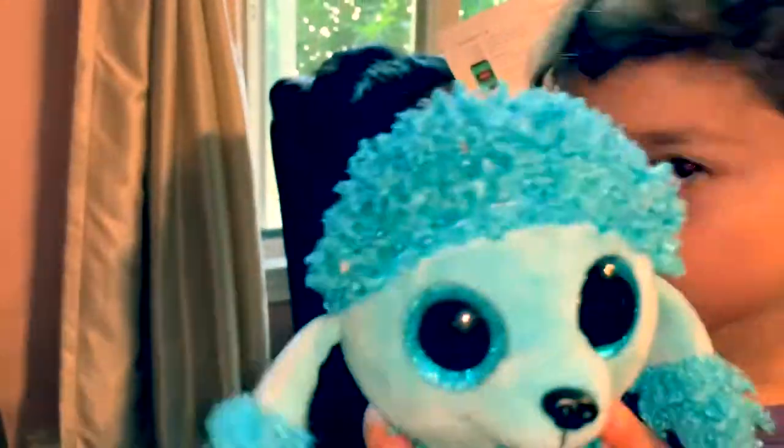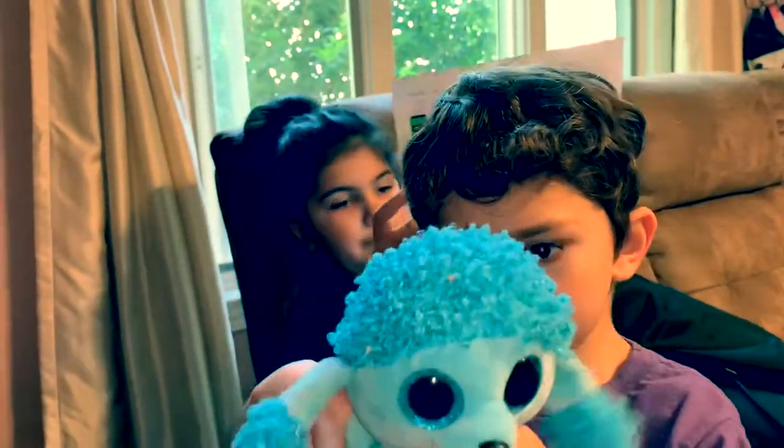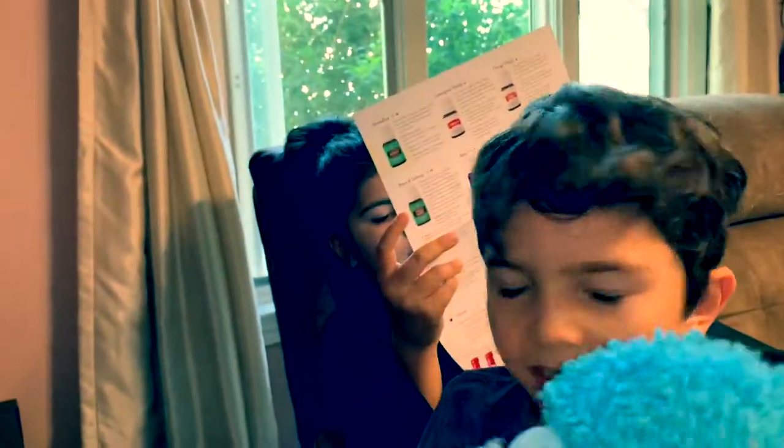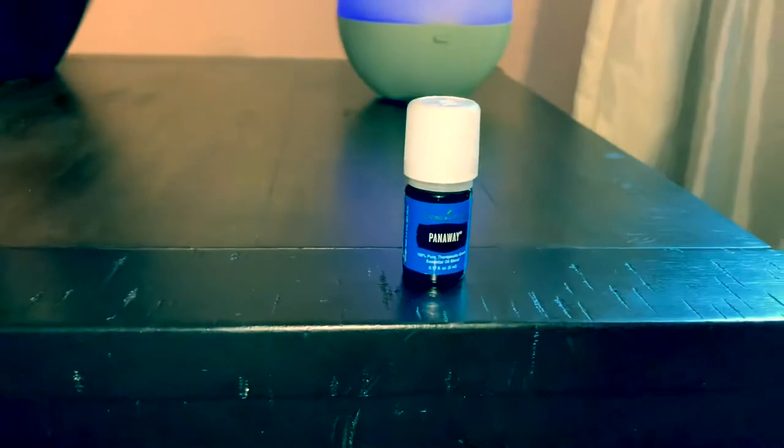You can apply PanAway topically after a strenuous workout for a refreshing cool down, because of the peppermint and wintergreen. You can also apply several drops onto the bottoms of your feet for a soothing, relaxing foot massage after walking a lot. And you can place three to four drops onto a hot towel and hold it over the abdomen for a cool, refreshing peppermint sensation.